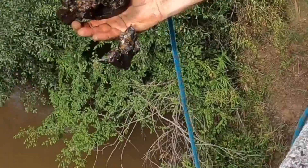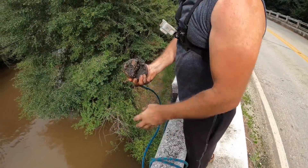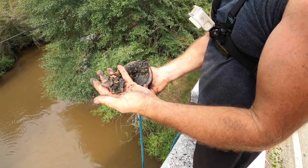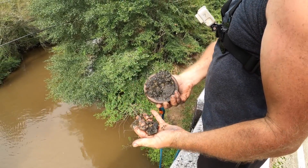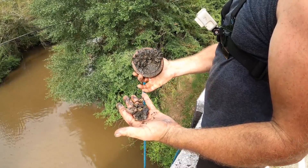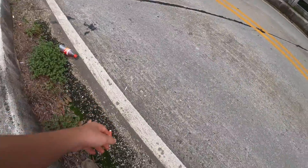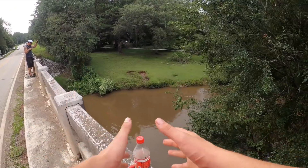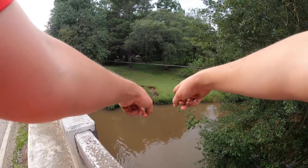We pulled something up but it's coming apart and disintegrating. We'll never know what it was, but it's definitely something old. We do want to clean up, so we'll throw away all the trash we find over here — glad we can get some trash out of the river as well.